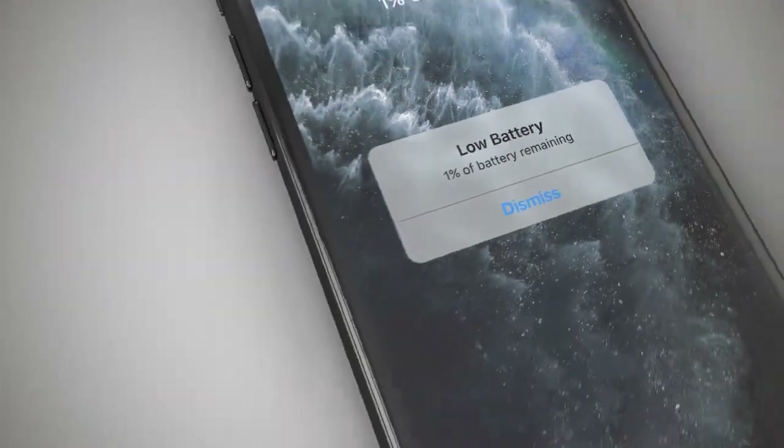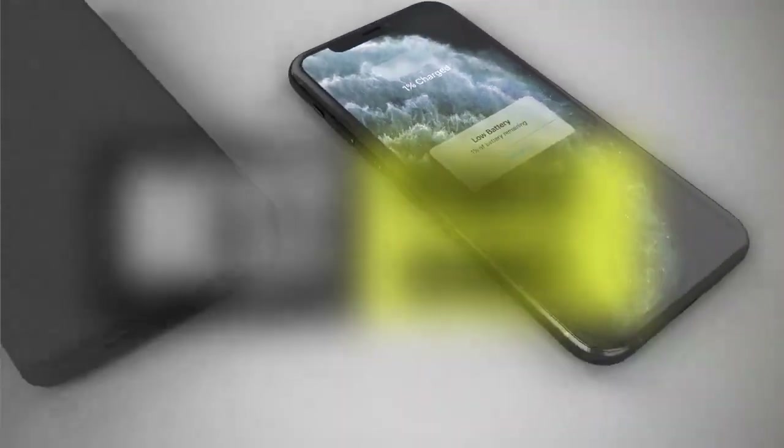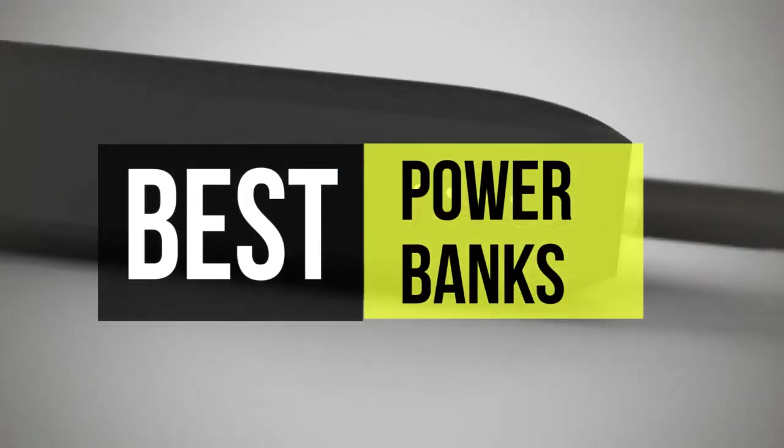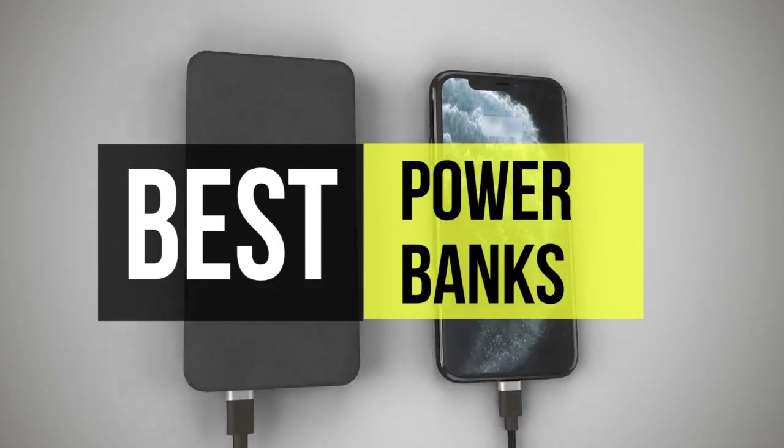What's up folks, welcome back to our channel. Today we will discuss the best 6 power banks according to their budget, performance, and much more. Take a moment to check out the description below for more details.